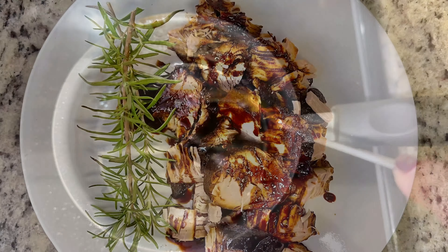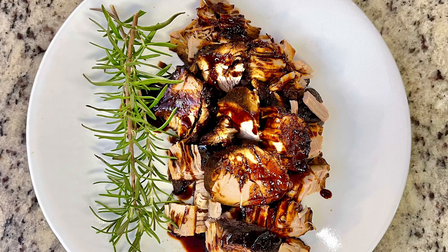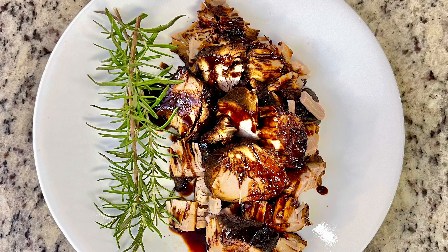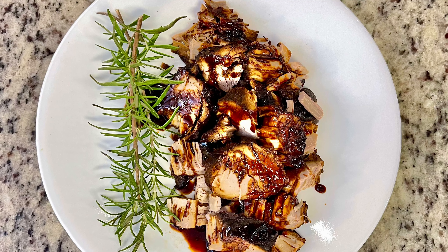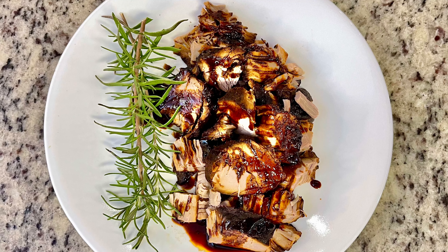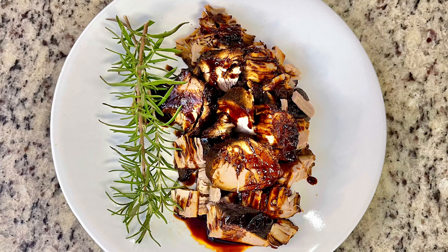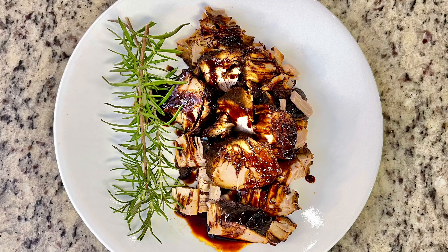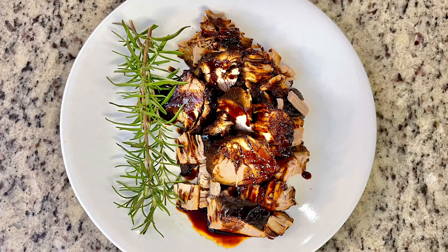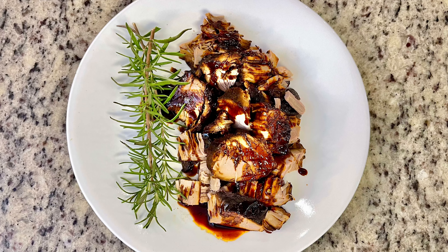I thought I had turned my crock pot off but I had actually turned it to warm, so my pork loin continued to cook. When I went to slice it, it literally just fell apart — so excuse the plating; I did the best I could. It doesn't matter though, it was so delicious. It still looks nice whether it's chunky like this or sliced pretty. I just drizzled some of that balsamic glaze on top and served it with a little fresh rosemary — this was yummy.